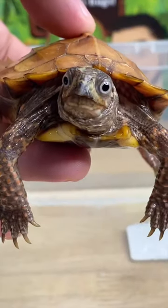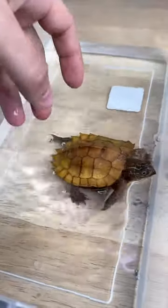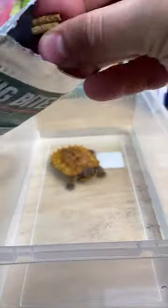Turtles have to be some of the messiest pets to feed. This is ET, my Vietnamese black-breasted leaf turtle, Chilmaida Spenglerai, and he is no exception. Don't let that deceivingly cute face fool you — he's a messy eater.